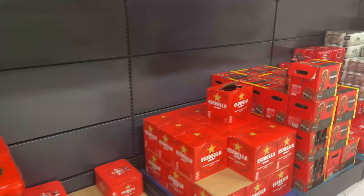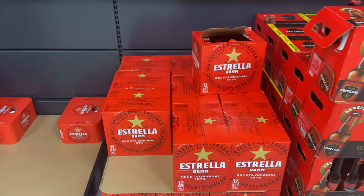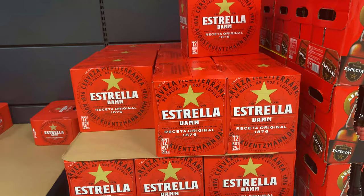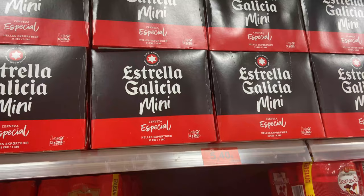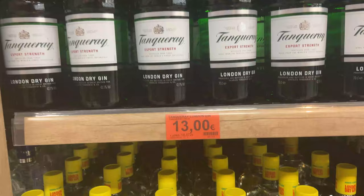My favorite beer is Estrella — absolutely superb beer from Barcelona, and they do have a factory here on the island. You can get a whole pack of six for just €2.10. Another really nice beer is Estrella Galicia, and you can get a carton of 12 bottles for just €5.40.